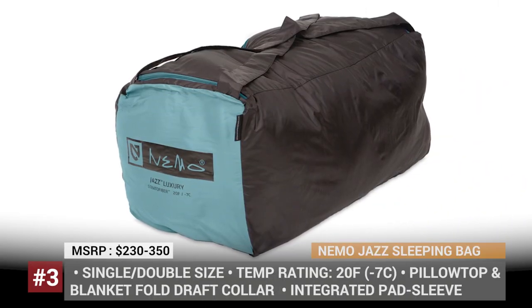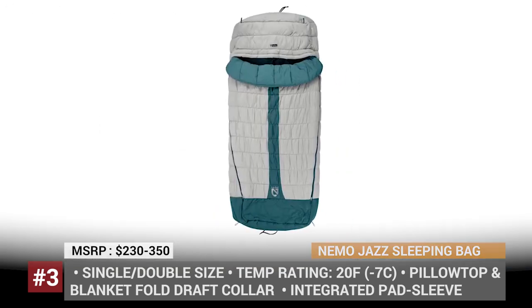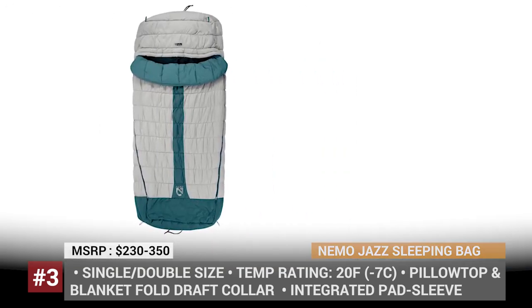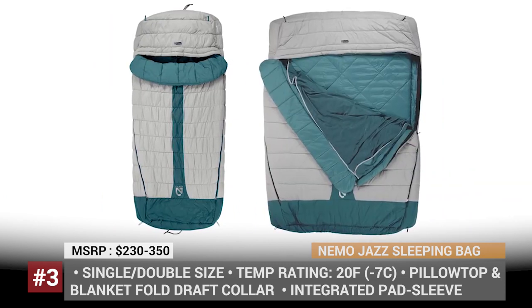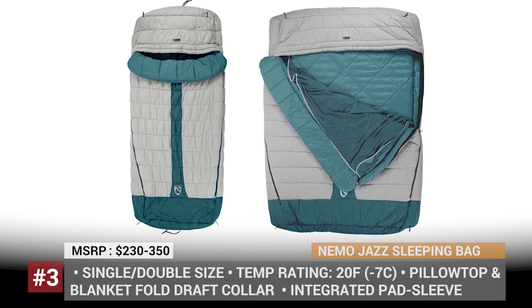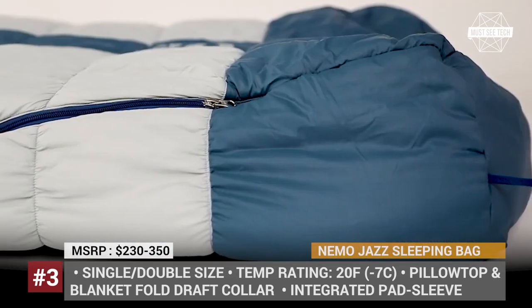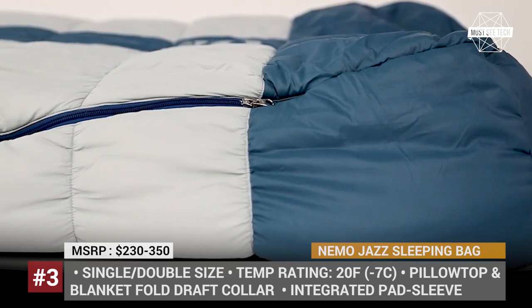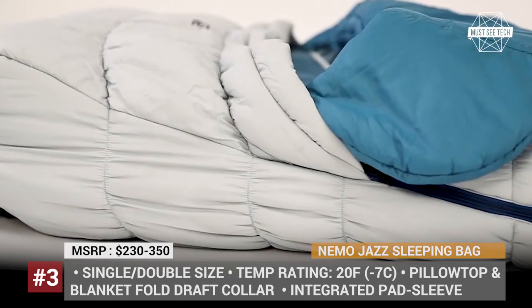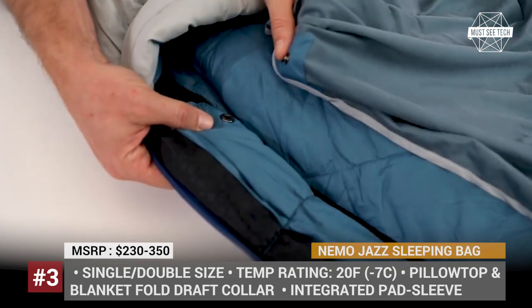Nemo Jazz. Designed as a comfy solution for restless sleepers, this new Nemo bag has a rectangular shape, tapered geometry and an integrated pad sleeve to make sure you can toss and turn as much as you want. Thanks to its superior synthetic Stratofiber insulation and waterproof nylon ripstop shell, the Jazz will not let dew or condensation get you at night and it is rated for cold weather conditions up to 20 degrees Fahrenheit.